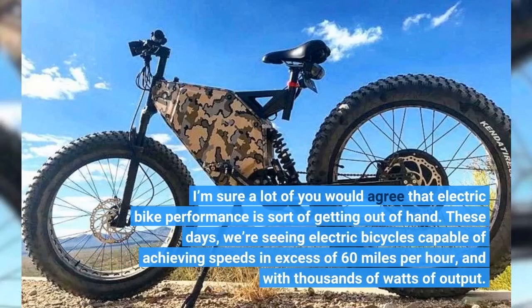I'm sure a lot of you would agree that electric bike performance is sort of getting out of hand. These days, we're seeing electric bicycles capable of achieving speeds in excess of 60 miles per hour, and with thousands of watts of output.